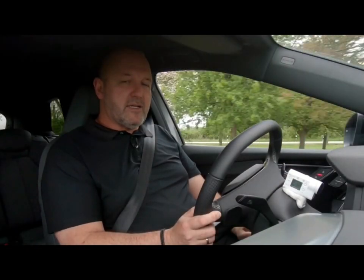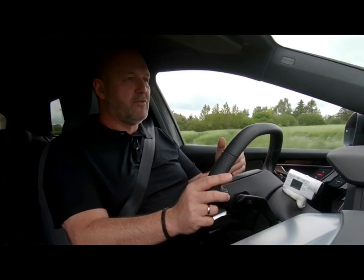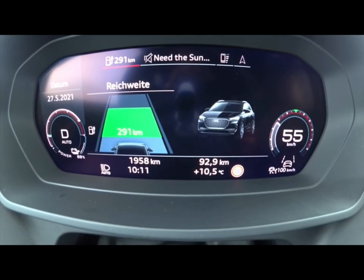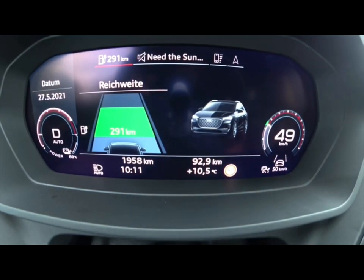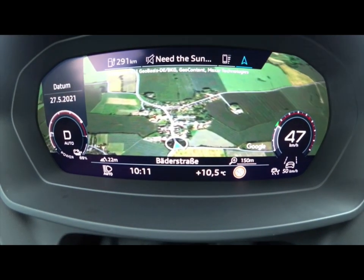There are no analog instruments anymore in the car. The cockpit always features a 10.25-inch screen, which you can configure as you want — you can switch between two different views and have different information in the center, such as range, infotainment, the big map, or whatever you prefer.